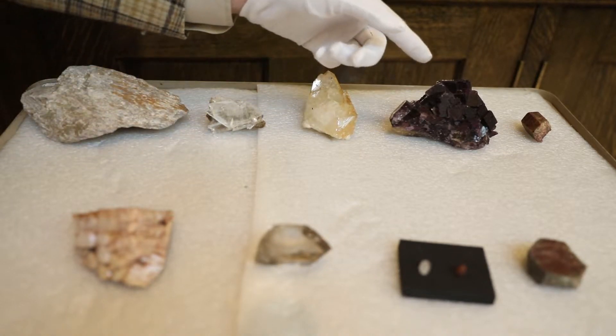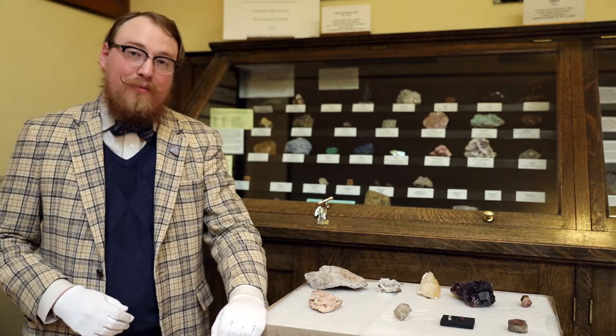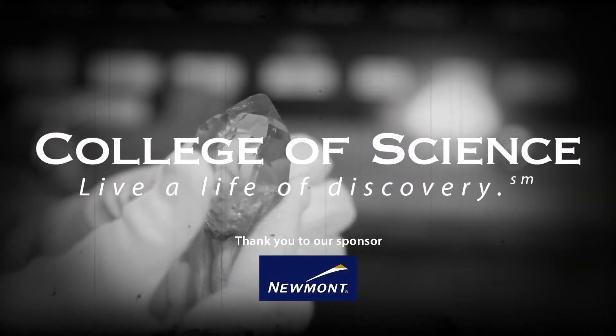If you would like to see our display on the Mohs hardness scale, you can see it in case one on the main floor of the main gallery. I'll see you next Mineral Monday. Thank you.